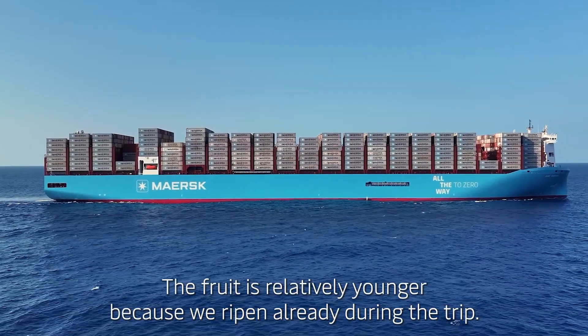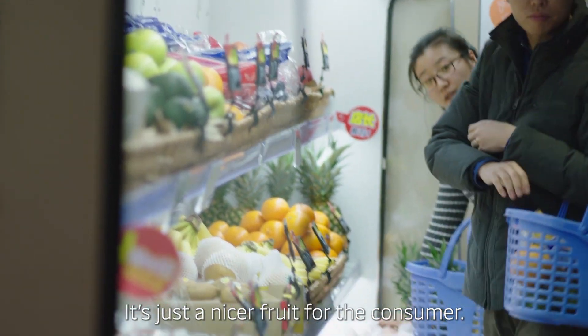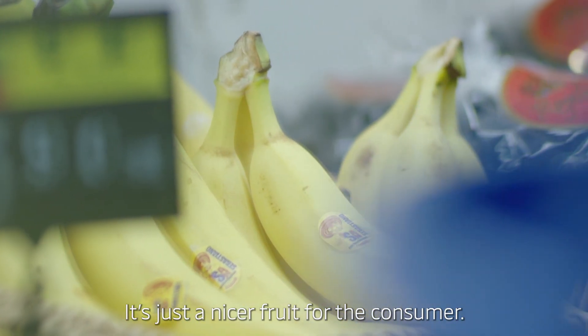The fruit is relatively younger because we ripen already during the trip, so there's no extra — normally three, four, five extra days of ripening at destination. Just a nicer fruit for the consumer.